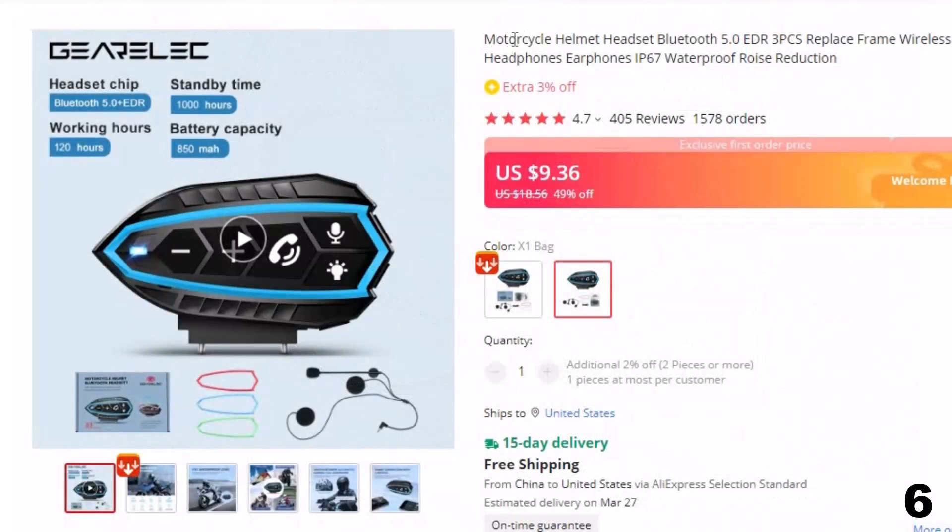Number 6: Motorcycle Helmet Headset Bluetooth 5.0 EDR. This intercom is here with a 36% price off. Now you can get it at around $16.